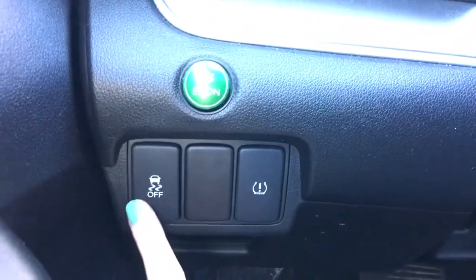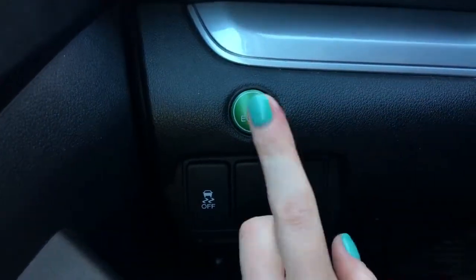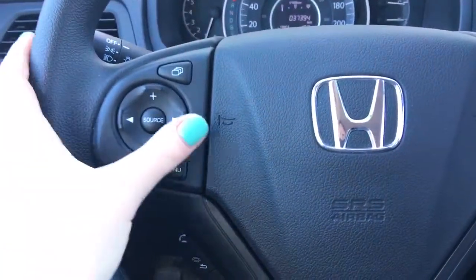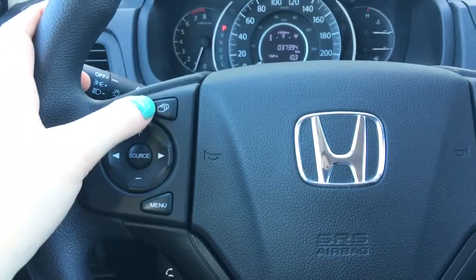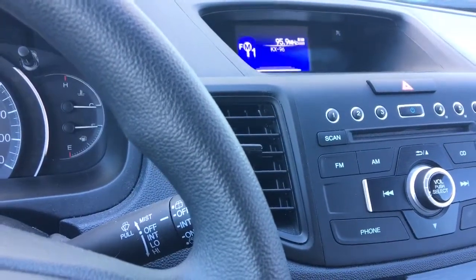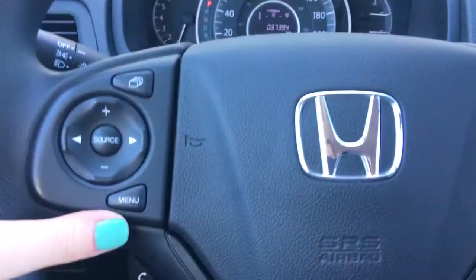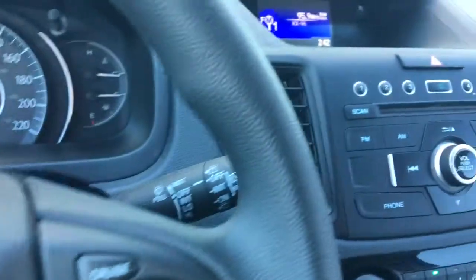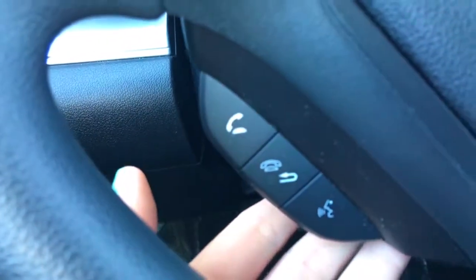Down here to the left of the steering wheel we've got your vehicle stability assist, tire pressure monitoring system, and econ button to improve gas efficiency. On the steering wheel itself we've got our music controls for source, channel, and volume. Up top there's a tab button for the display screen, bumping you from one option to the next, and the menu button allowing you to make adjustments easily. Down below we've got your phone and Bluetooth buttons.